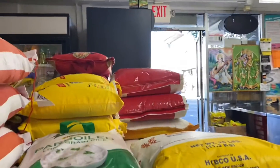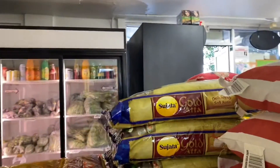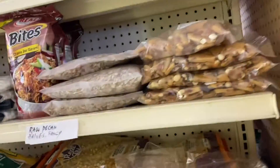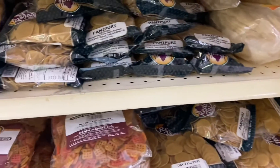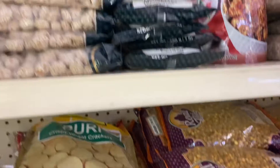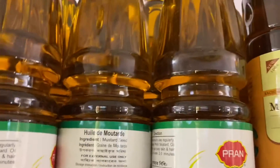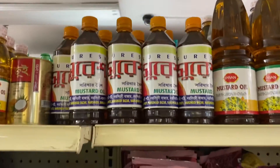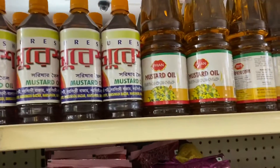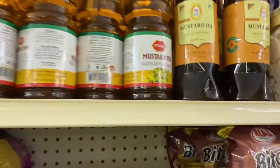Different rice varieties are available — harbor long grain rice, basmati, and more. You can also see items written in Bengali here. This shop is called Asian Mart, as the owner mentioned, and it is located near downtown Los Angeles.